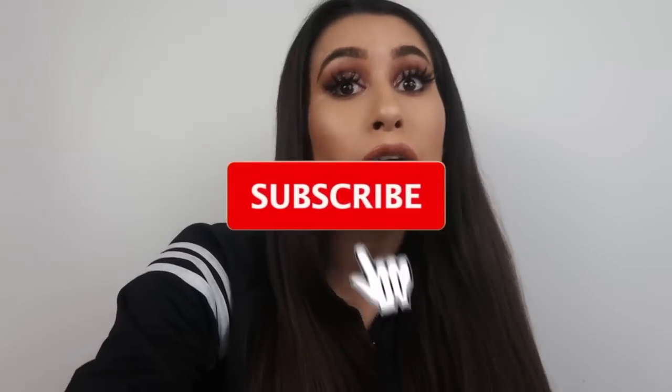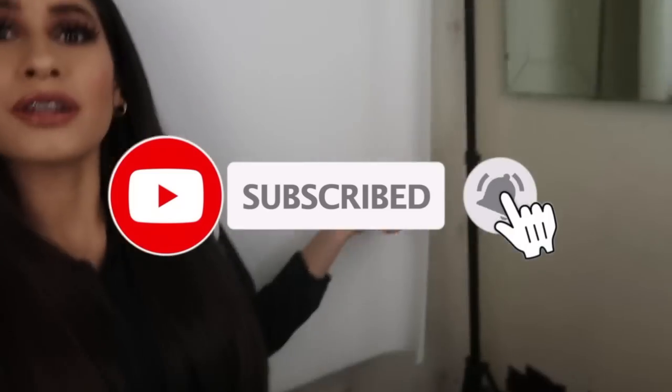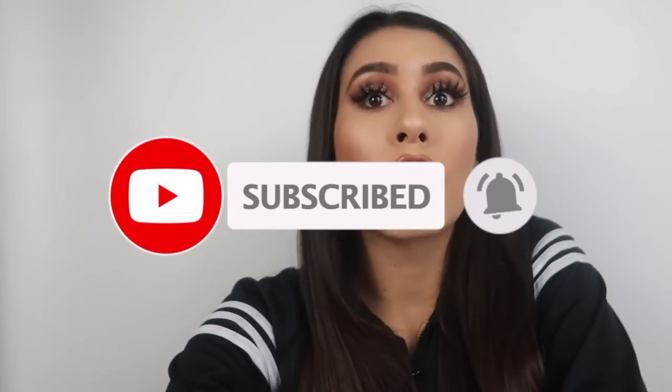Hi guys, thank you so much for tuning back into my channel — if it is your first time here, hello! My name is Itati and for today's video we are going to be doing a room tour. A lot of you have been DMing me asking about my setup — where I record, where I sleep, and all that good stuff.